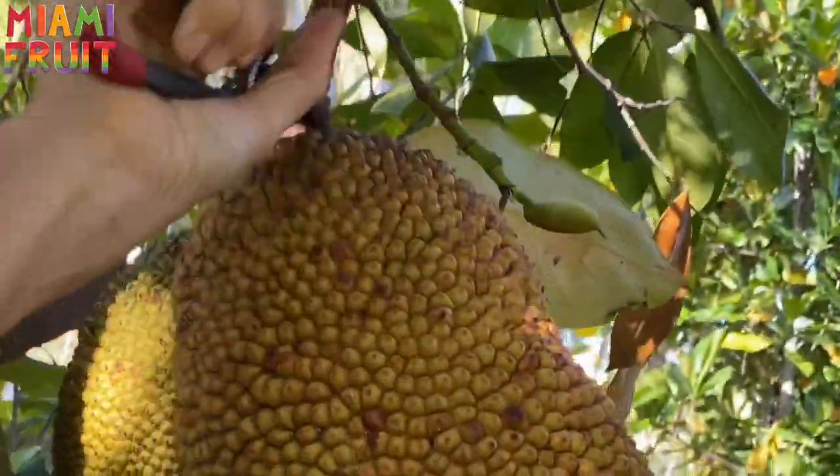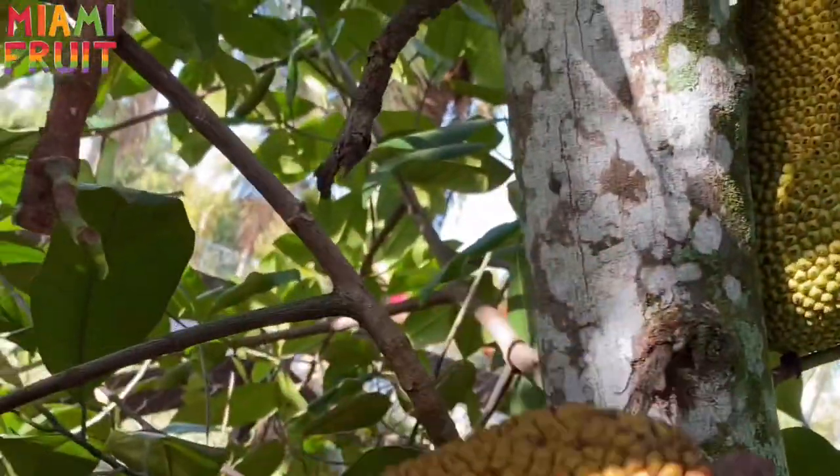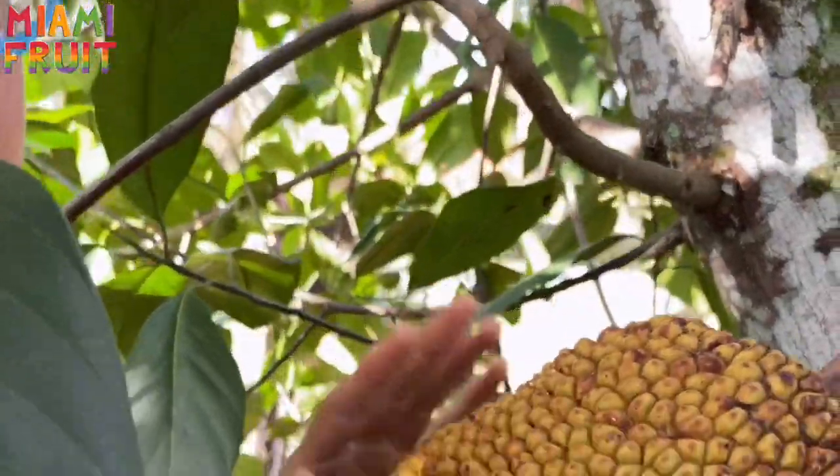I'm just going to chop this — boom. It's definitely going to be a mushy variety. We're going to go home and open these babies up and see what's inside.